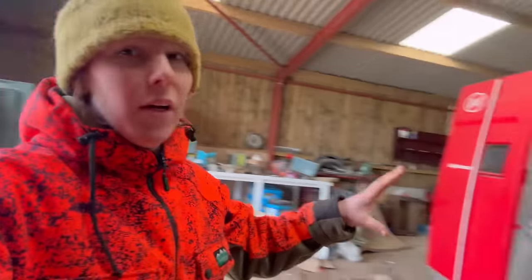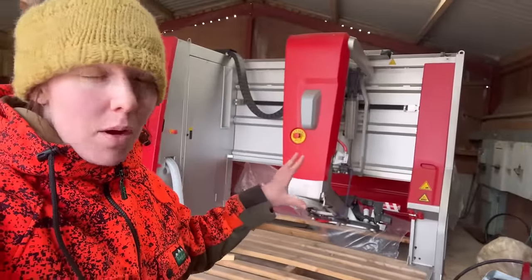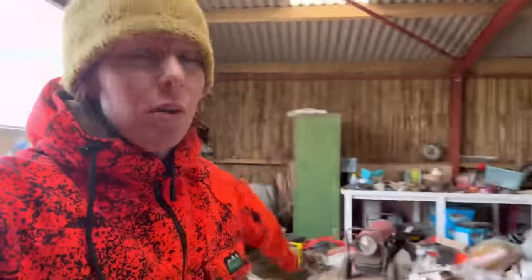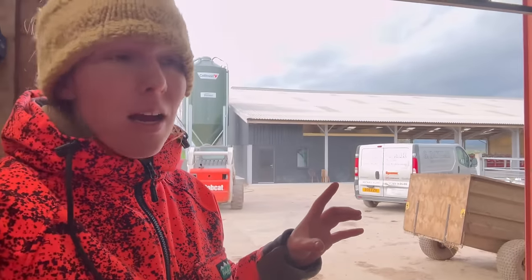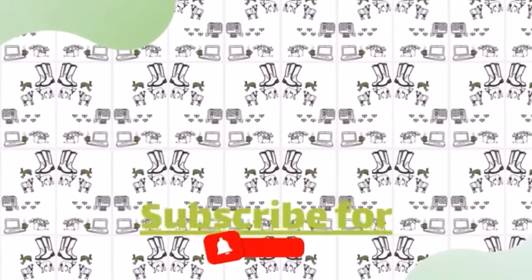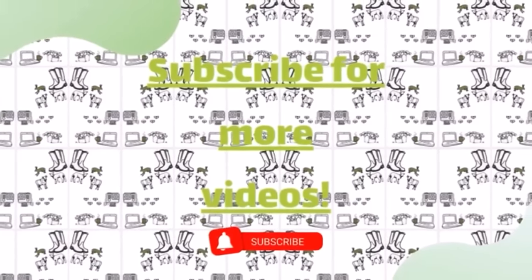So tomorrow we are moving the robots into the shed and putting them in place. Watch this space for that video. It's going to be pretty scary for us because it is millimetres either side out of the shed by the time the pallets are on them. Scary stuff. But yeah, thank you very much for watching. If you made it to the end, you deserve a medal. Love you a long time and I'll see you next time. Bye, see you soon.